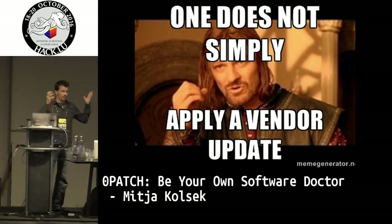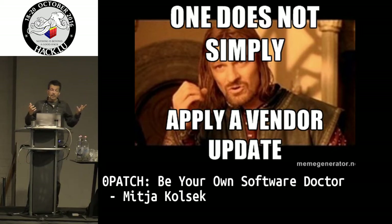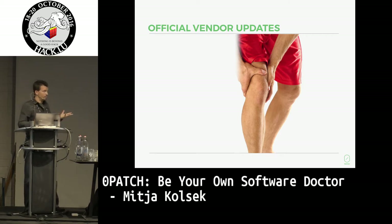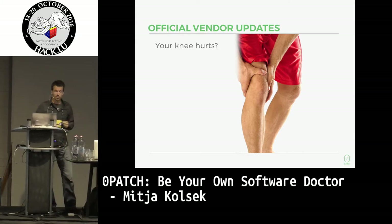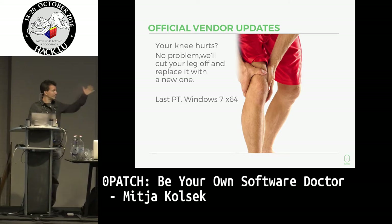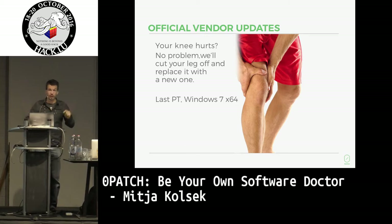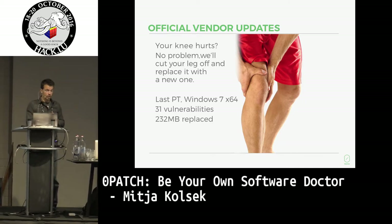In the case that the vulnerability you found actually got to the vendor and the vendor created a security update, that security update is very likely to not have been installed yet. Official vendor updates look pretty much like if you go to a doctor and say, 'My knee hurts a little bit, can you do something about it?' and the doctor says, 'Of course, I will replace your entire leg and give you a different one that doesn't hurt.' Last patch Tuesday, if you had a Windows 7 64-bit system and applied just the security-only updates, they fixed 31 vulnerabilities and replaced 232 megabytes of code on your system.